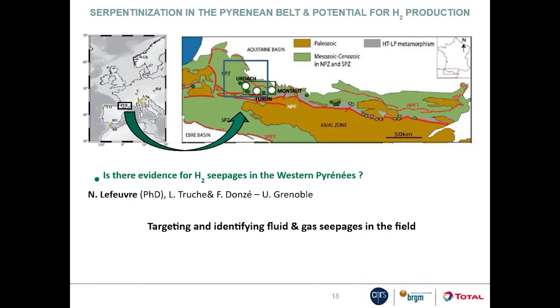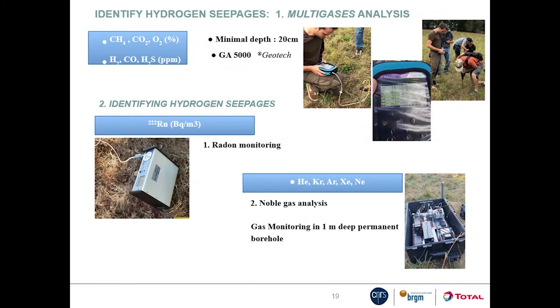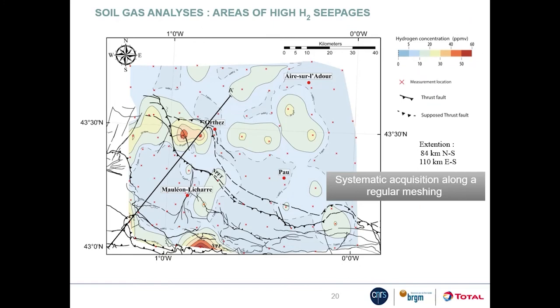The third study investigated natural hydrogen seepages in the western Pyrenees using a field approach. Different techniques were implemented to identify and localize possible hydrogen seepages. Multi-gas analyses using a field gas analyzer were realized to determine possible zones of interest, measuring methane, carbon dioxide and hydrogen in the field. Systematic multi-gas measurements along a regular grid identified two areas where hydrogen concentrations were high — above 50 ppm per volume: the first is close to Orthez, and the second is on the North Pyrenean fault.